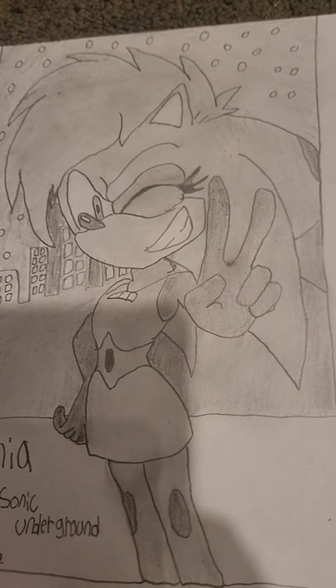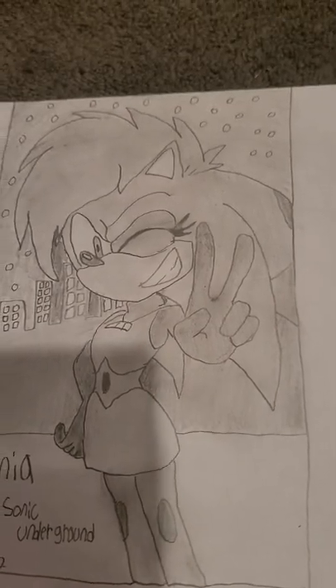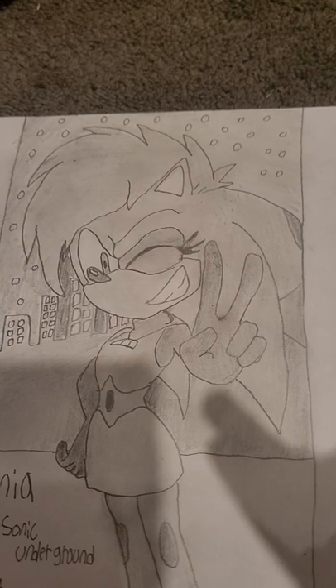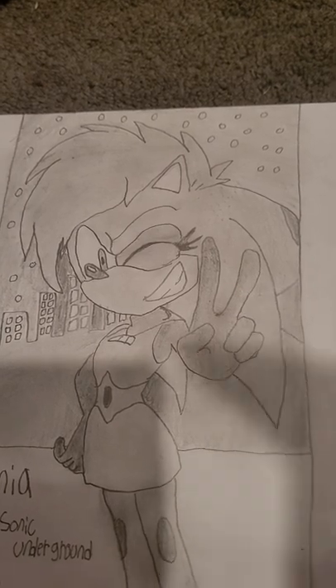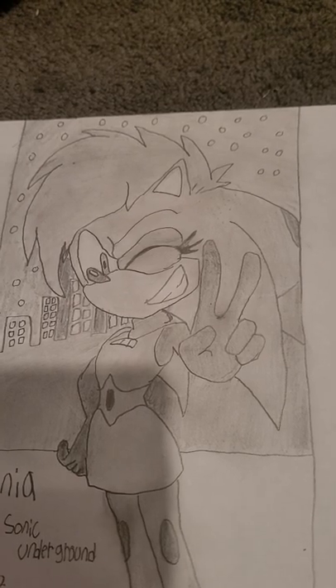And that includes the Sonic characters for right now. I am later going to draw Blaze the Cat. And I can't remember the crocodile's name right now, but I'm gonna draw him too.